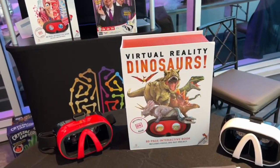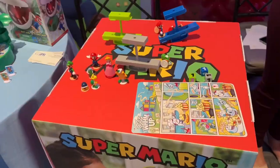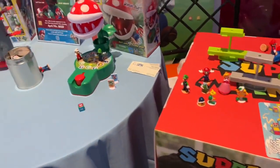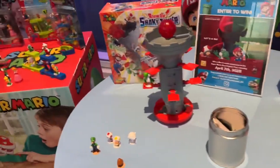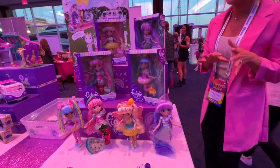And now we have Virtual Reality Dinosaurs — this is just a lot of really cool STEM toys right here. We have some Super Mario games here that would be so much fun for kids to play with.